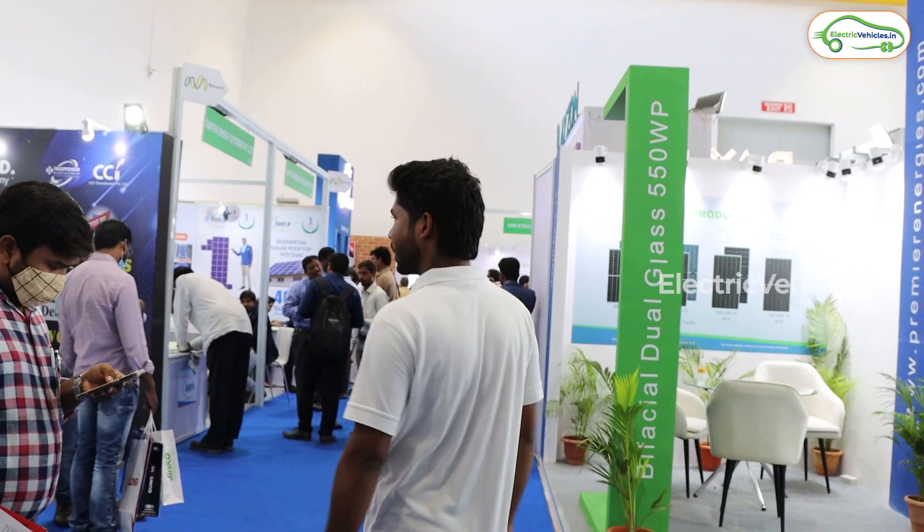So guys, here there are a lot of stalls. So let's go one by one. Come with me.